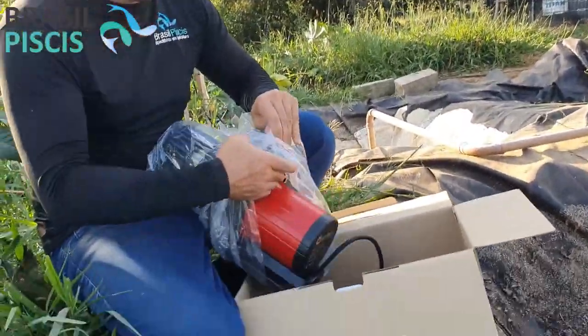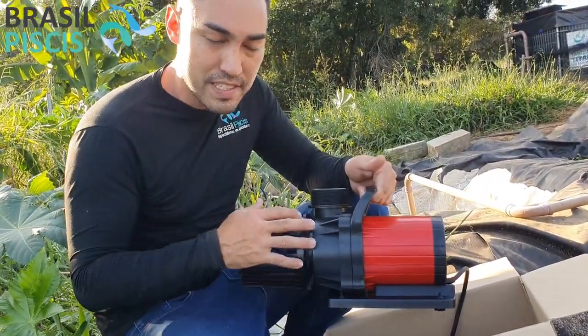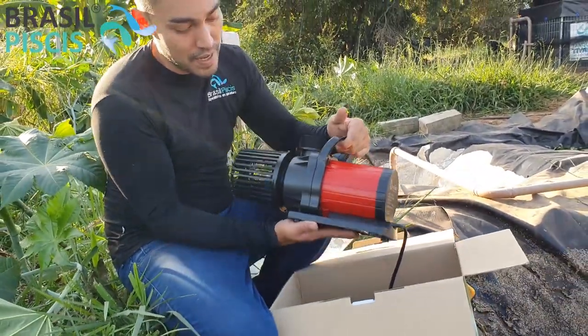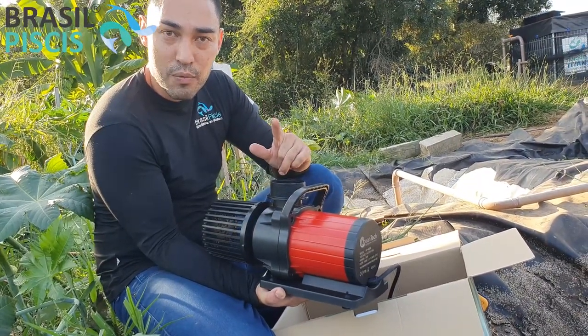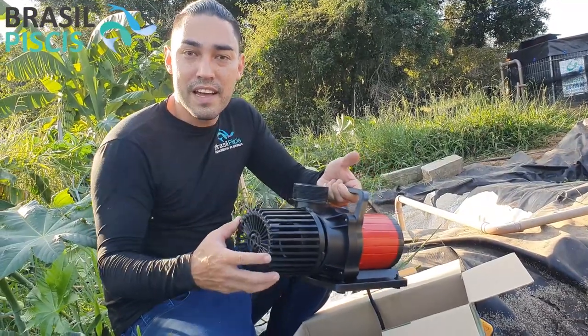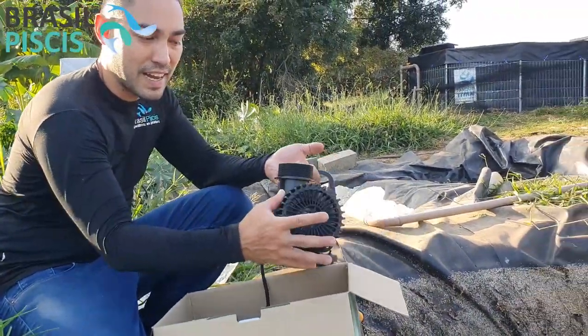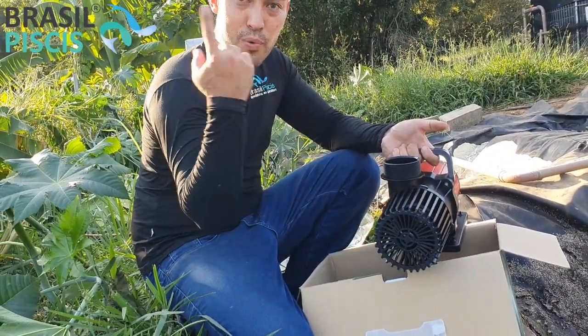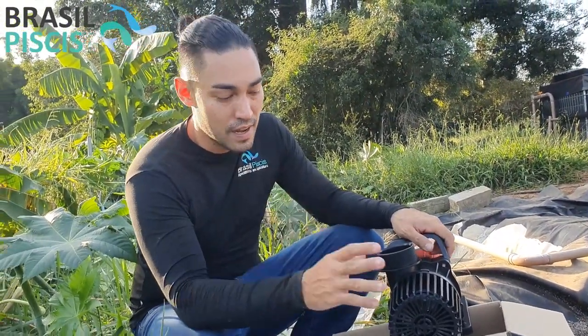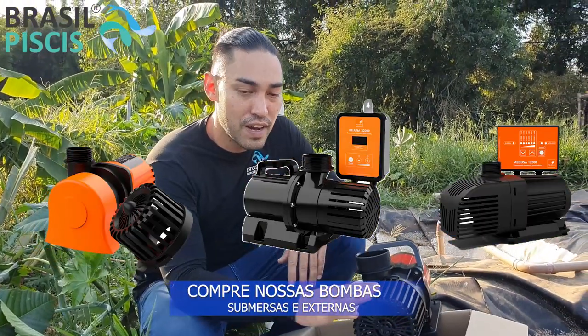As nossas bombas são importadas, de alta qualidade, e você pode ter toda a parte de manutenção e peças de reposição direto com a nossa empresa. É uma bomba bem robusta que trabalha tanto dentro quanto fora da água. A única coisa é que a água tem que chegar por gravidade — ela não trabalha com sucção. Essa bomba de 40 mil litros por hora consome apenas 360 watts, ou seja, meio cavalo de energia. Por isso falamos que ela é uma linha Eco — muito econômica de verdade.